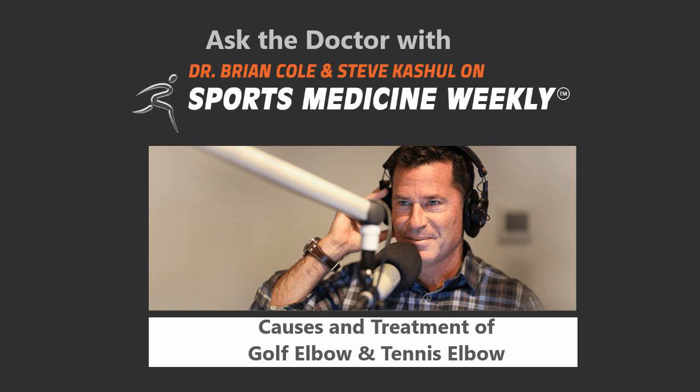Easy to submit a question. Go to our website, sportsmedicineweekly.com. On the homepage, you're going to find a link underneath the photo of Dr. Cole and yours truly on the right side of that homepage. Click on that link and you can submit your question.